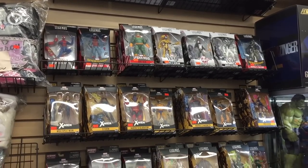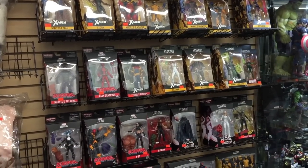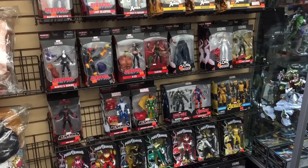Below that you can see a number of Marvel Legends figures. I'm not that familiar with that toy line so I don't know if those are recent or older figures. And then down below you can see that they do have some Power Rangers figures.